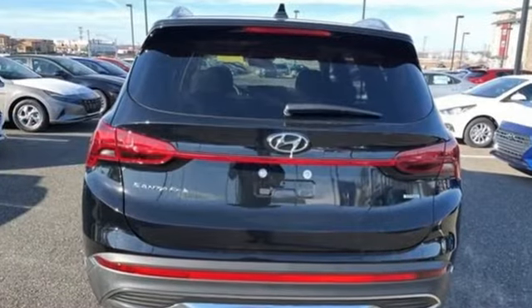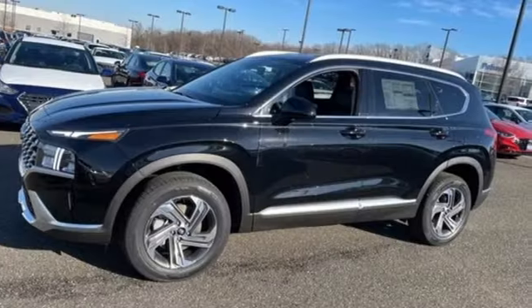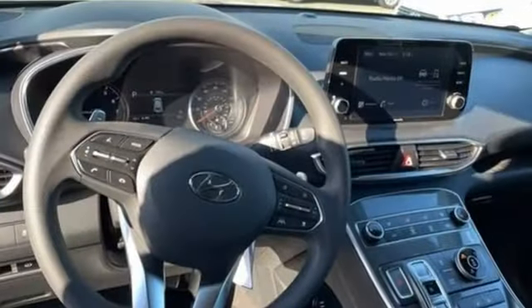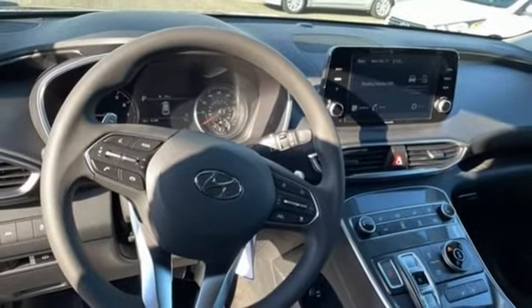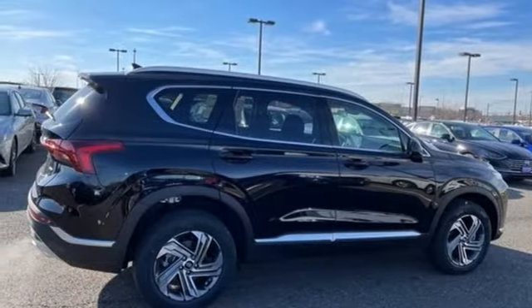Automatic transmission, front heated bucket seats, streaming audio, manual tilting steering column, remote engine start smart device, external memory control, aluminum wheels, inductive device charging, and i4 engine. Hurry in today for a test drive.